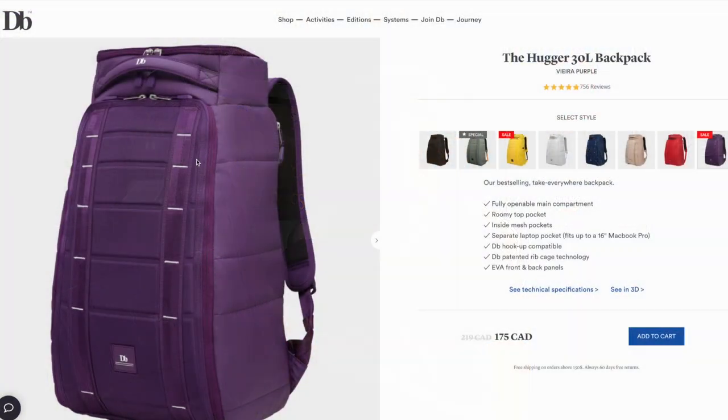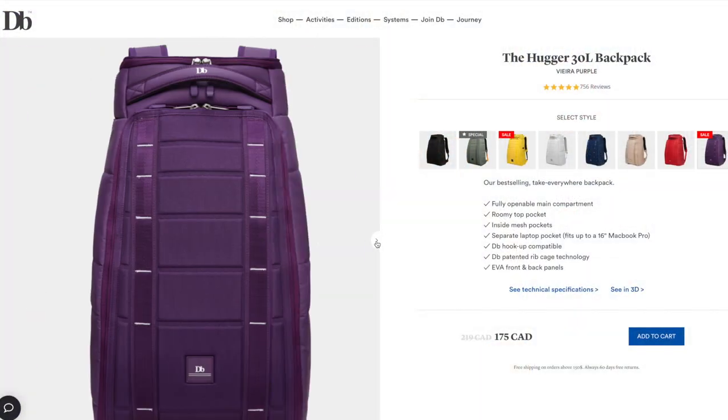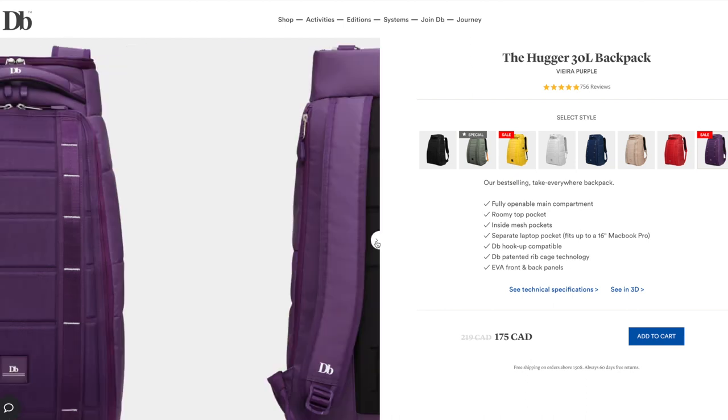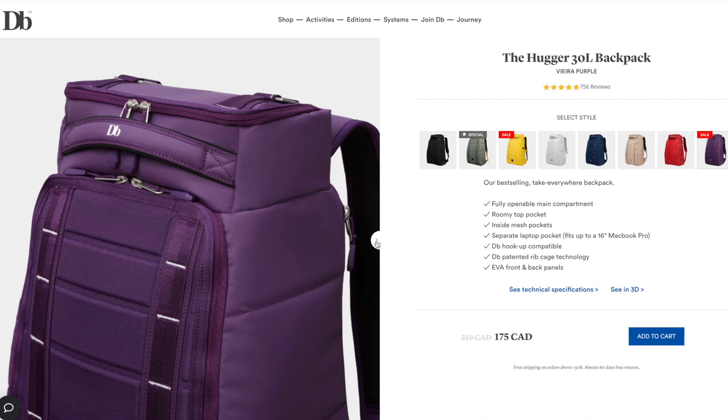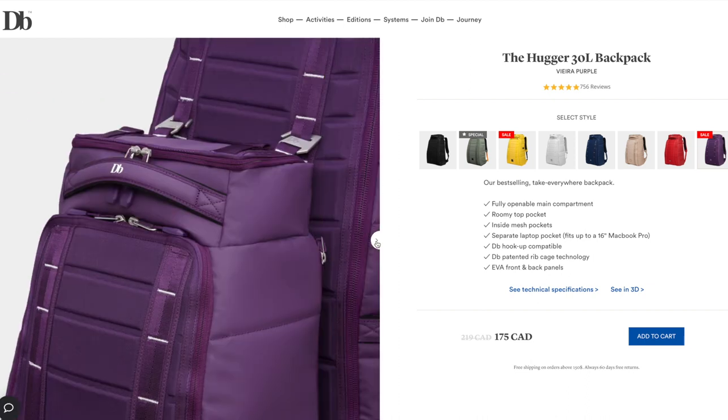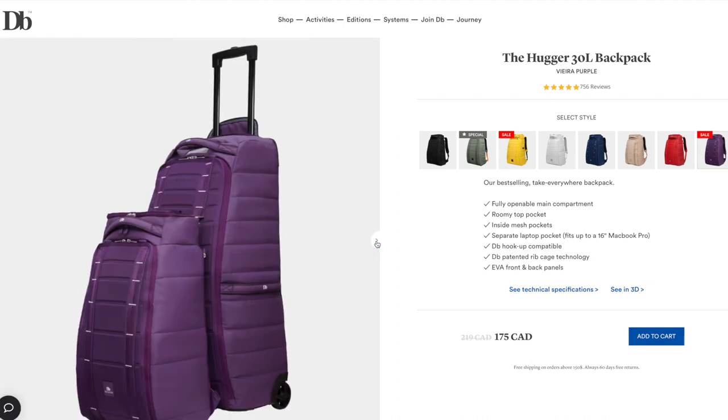First let's talk about the colorway. I actually really like it in this purple colorway. This was a collaboration with Marcelo, so I have one of Marcelo's personal collection bags that he did in partnership with Douchebags. I'm actually a huge fan of the color — I like the purple. It looks pretty good overall, and it does feel of really, really good quality.